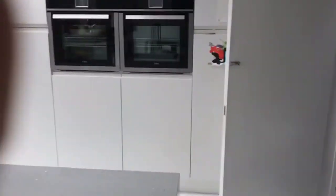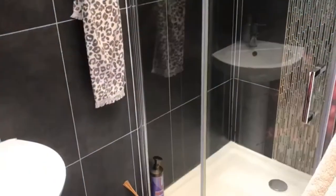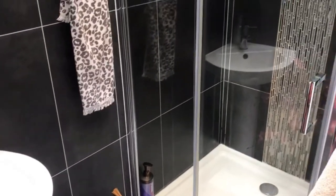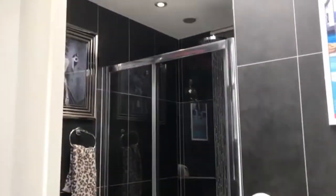Through here, behind the garage, you have a downstairs shower room with washbasin and WC. There's a useful skylight as well.